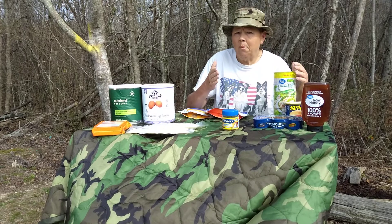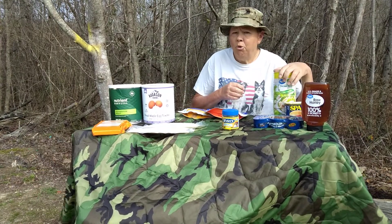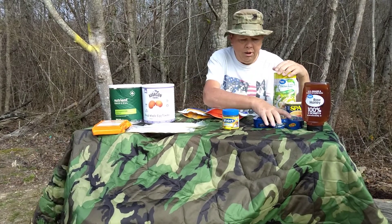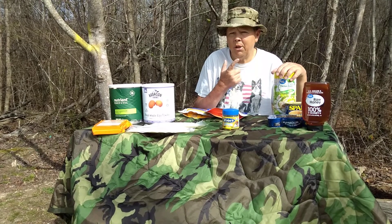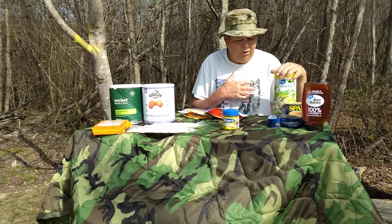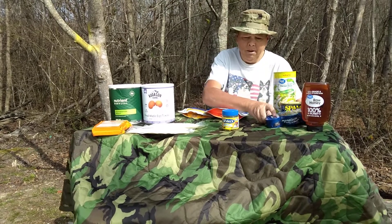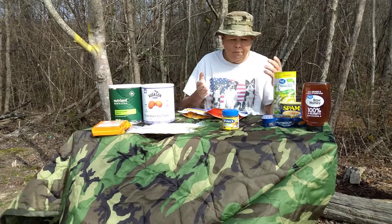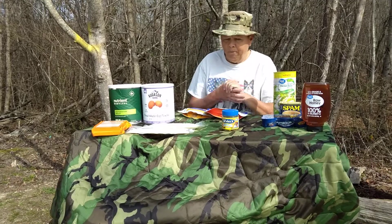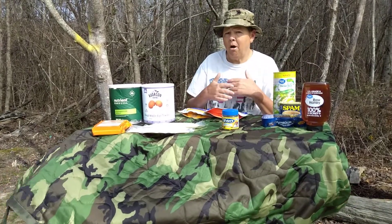Have a couple of weeks supply — I'm going to say six to eight weeks supply of canned goods. You can use these and make meals with rice. Canned goods is definitely step number one in starting to stack food for preparedness. You want to have at least six weeks worth of canned goods in your pantry or prepper pantry. You have your regular pantry and then your preparedness pantry. You use what's in your regular pantry, and when you run out, you go to your preparedness pantry and pull out another of the same item. You're always rotating your stock — first in, first out.